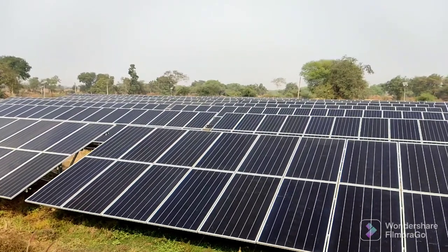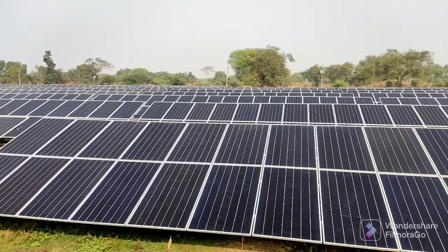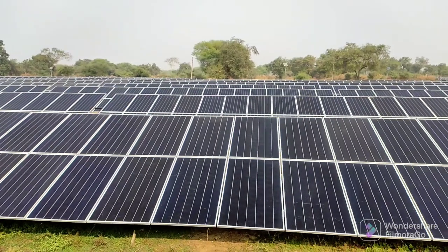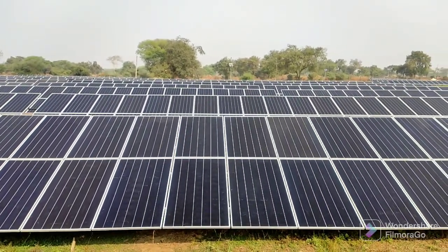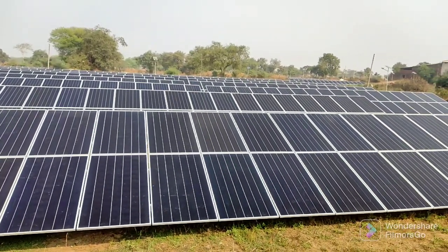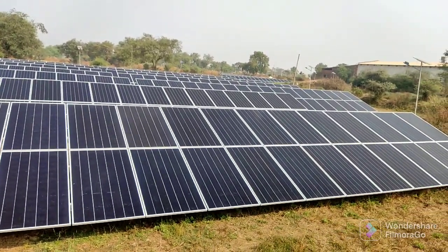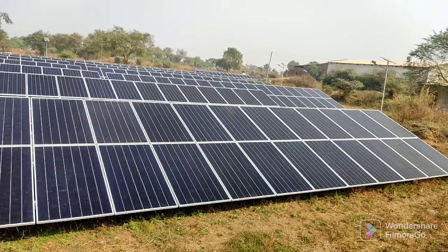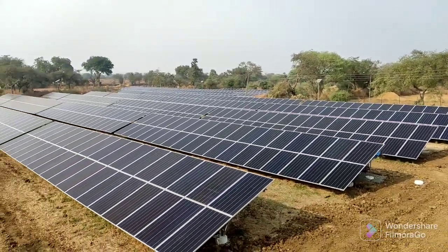I hope I have shared a brief detail of this on-grid solar power plant with you. If you want a solar power plant for your home, factory, or office, you can contact the details given in the description. Hope you enjoyed the video. To see more interesting videos, stay tuned, and don't forget to like, share, and subscribe to my YouTube channel. Thank you. Hare Krishna.